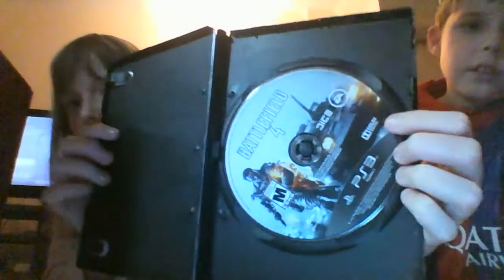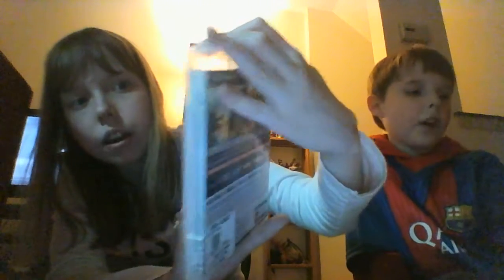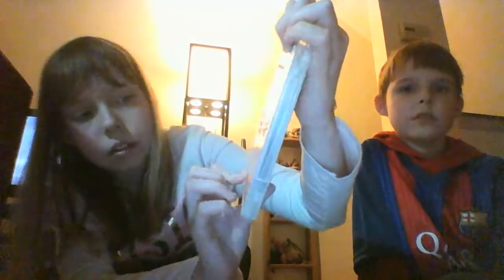The next game was Battlefield 4, pre-owned for $12.99. This is what it looks like - the disc is inside. The pro member price would be $11.69 instead of $13. The last game was Fuse, which was the free game from the deal. Pre-owned it's $10 and the pro member price was $8.99, so only about a one dollar difference.